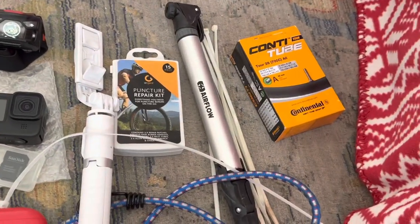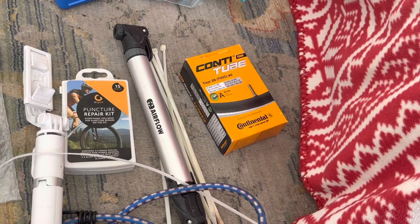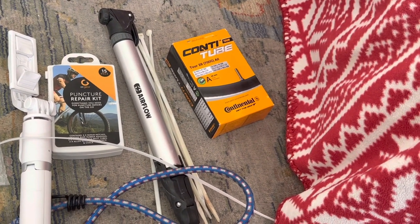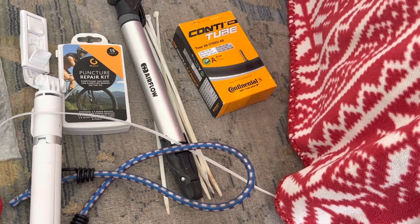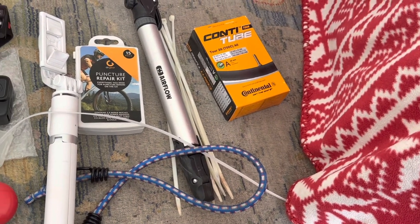This is my on-the-go bike repair kit, which is mostly about punctures. I don't think I'll be able to fix much more than a puncture, so there's a puncture repair kit, a spare tube, a pump, and some cable ties — it's amazing how much you can fix with cable ties on a temporary basis.